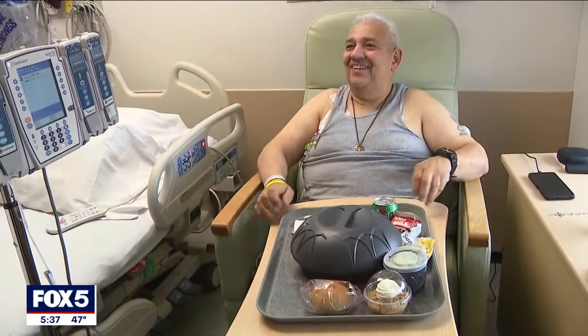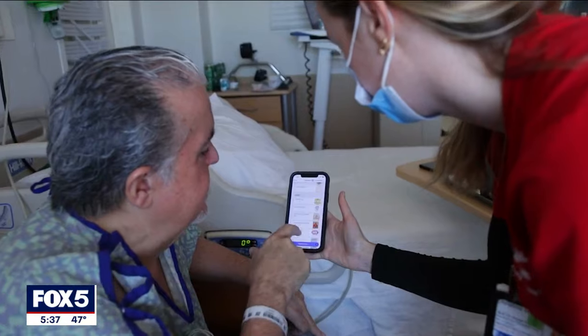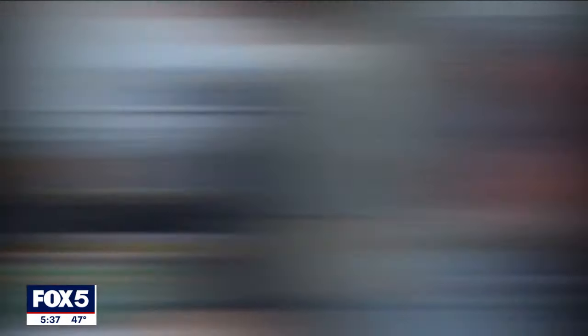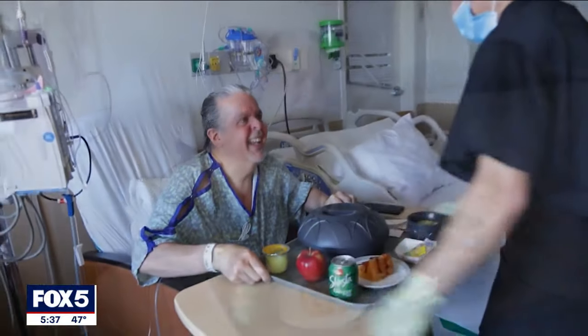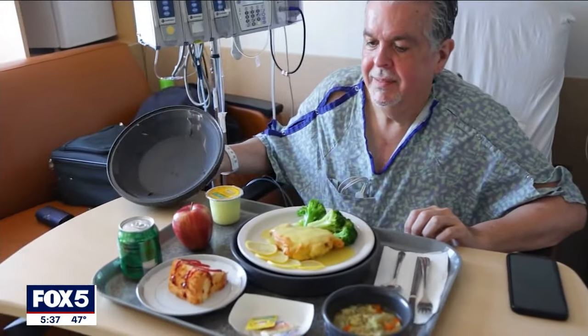Antonio Cruz has spent the past month in the hospital. He says it's great to use the app because his doctors are also keeping their eyes on what his menus are. The app, believed to be the first of its kind offered to hospital patients on Long Island, caters to individual restrictions and allergies while offering filters based on diet.